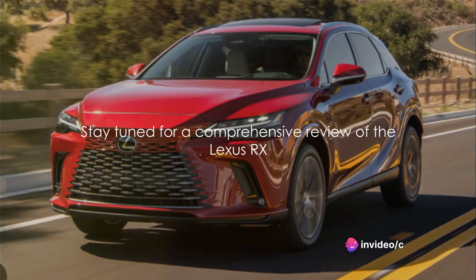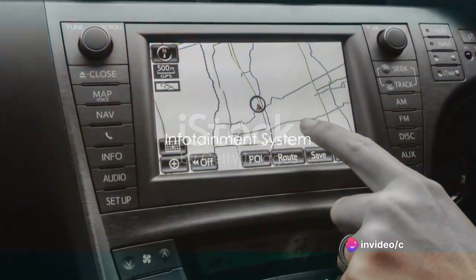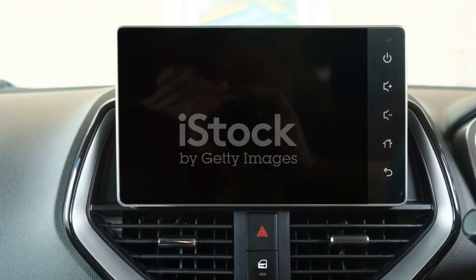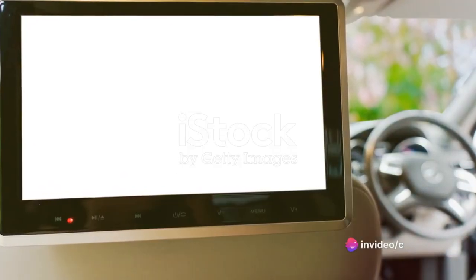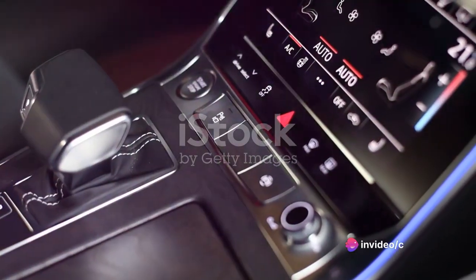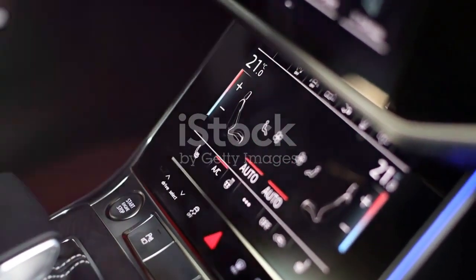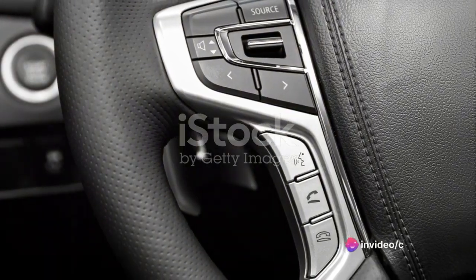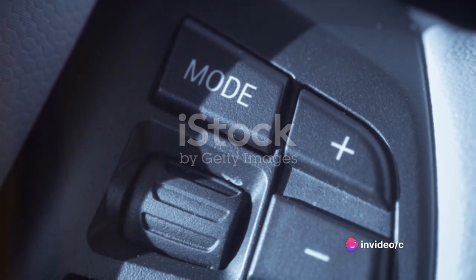The Lexus RX is not just a pretty face — it houses an advanced infotainment system that is sure to keep you entertained on the road. The heart of the system is the high-resolution touchscreen; it's responsive, intuitive, and packed with features that will make your commute feel like a breeze. Voice commands? You bet — the system responds to a wide range of commands, ensuring you keep your eyes on the road and hands on the wheel.